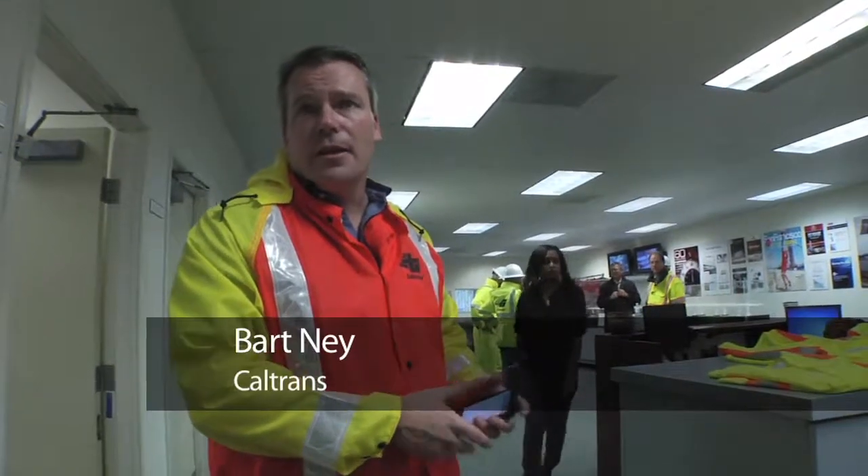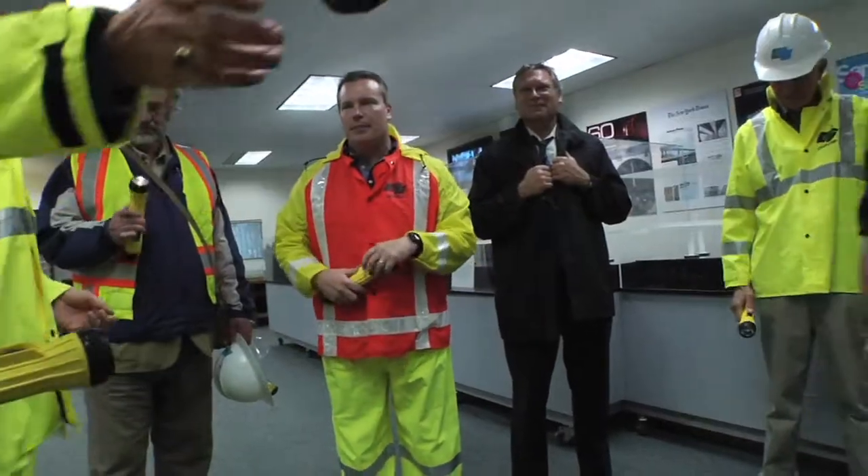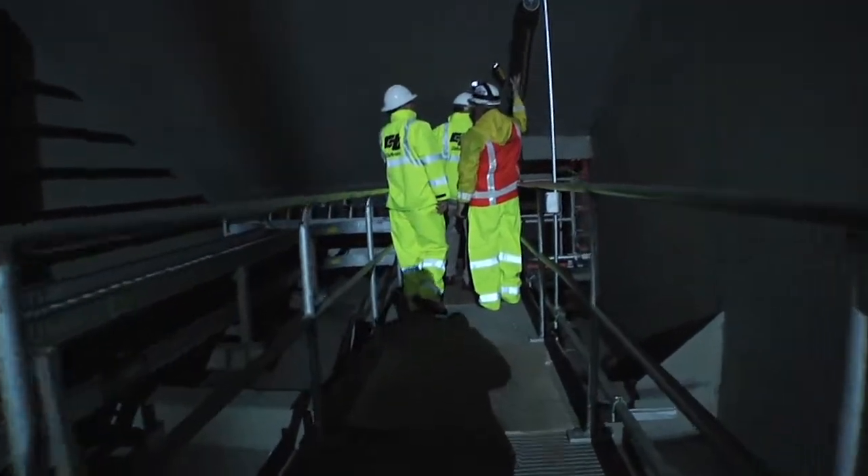We are going to be going into the anchor point, a very unique spot of the Bay Bridge. It's dark — it's the part that's really holding up the entire structure, so we have to prepare a little differently. A guide is coming to take us inside the bridge. We're going to be following their direction very carefully, and it's easy to get lost inside the New Bay Bridge.